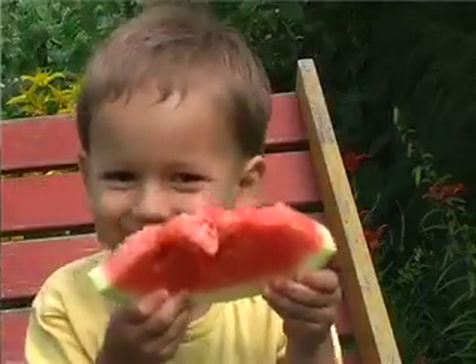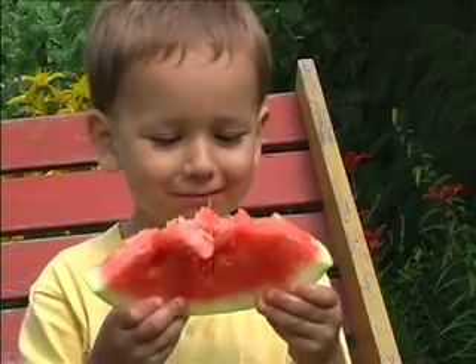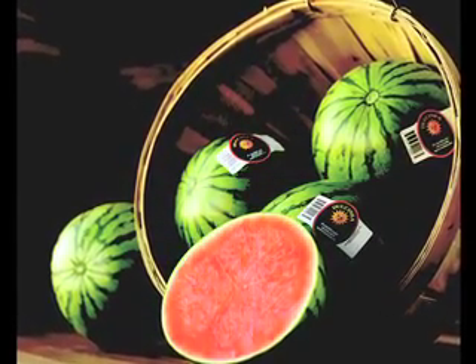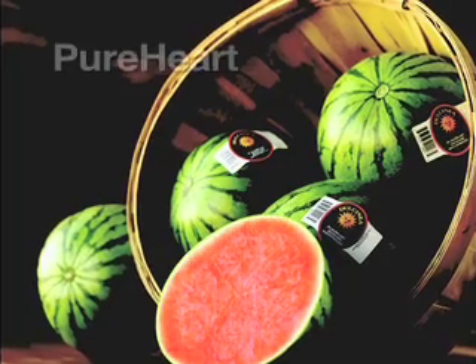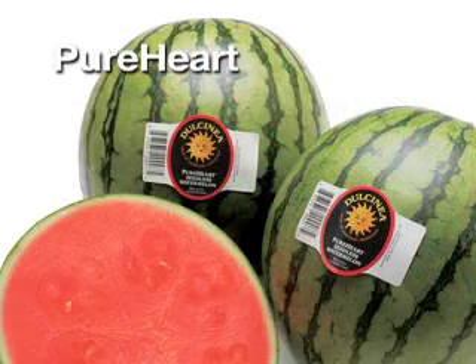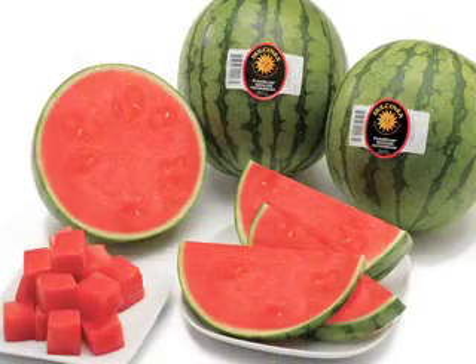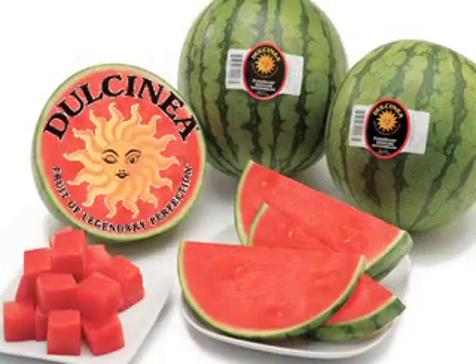Please eat more watermelon — it's good for you. We created this high quality, high flavorful, personal-size watermelon. It has a very thin rind, very smooth, and is about three to five pounds. It was created specifically for Dorsini Farms.